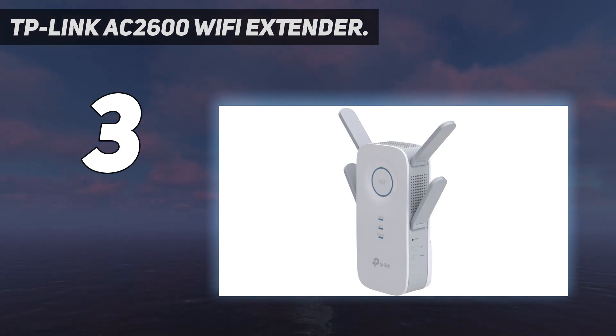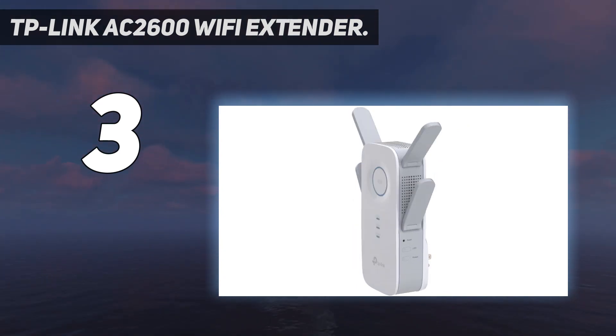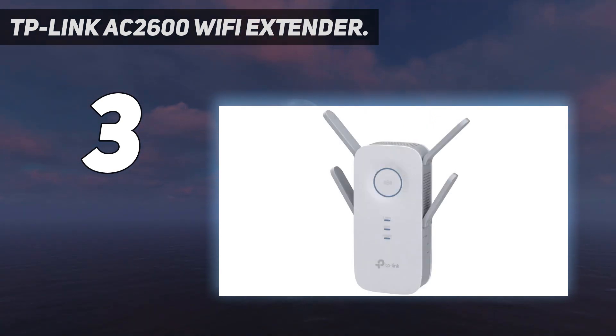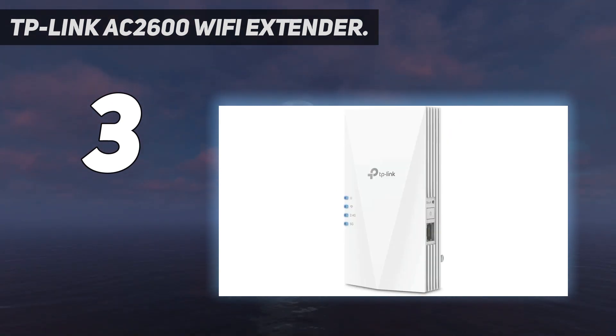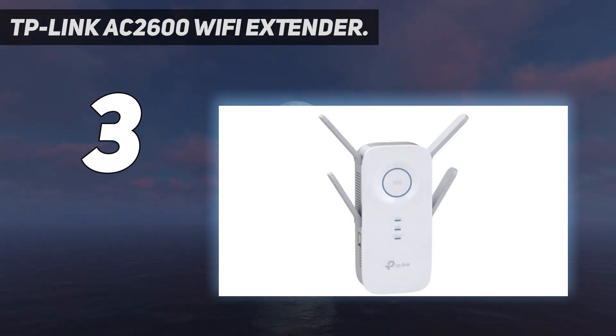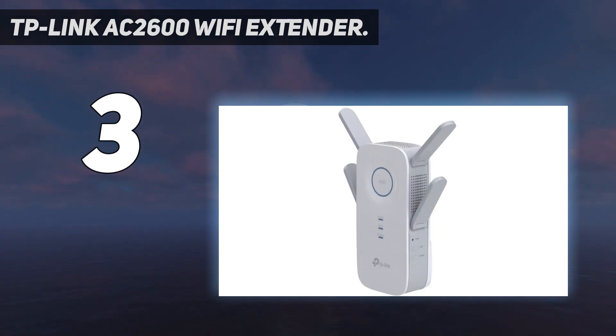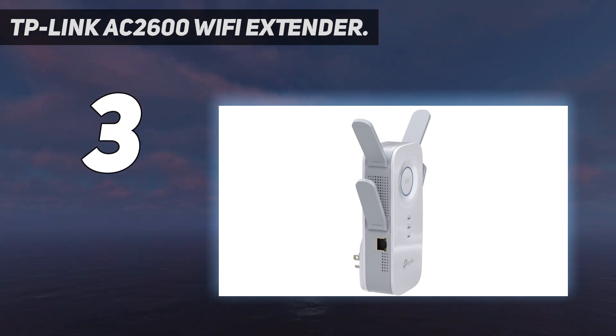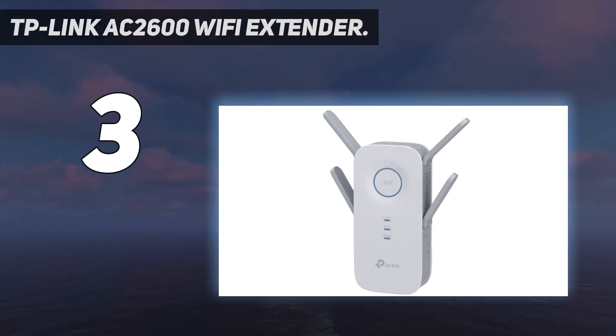The intelligent signal indicator aids users in optimizing the placement of this device to ensure maximum coverage and the highest speeds achievable. It is a dual-band extender working with both 2.4 GHz and 5 GHz, providing simultaneous speeds of 800 Mbps and 1733 Mbps respectively. The extender is equipped with four fixed antennas which can extend Wi-Fi coverage by up to 14,000 square feet, making it suitable for spaces of any size. It is also equipped with beamforming technology, which forms a dedicated connection to devices rather than broadcasting in all directions.